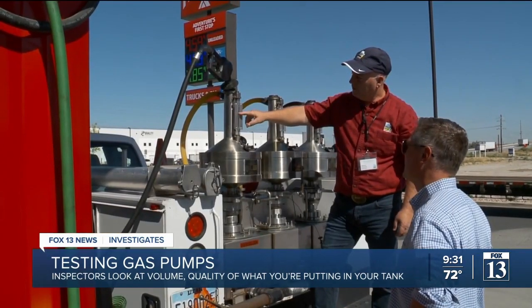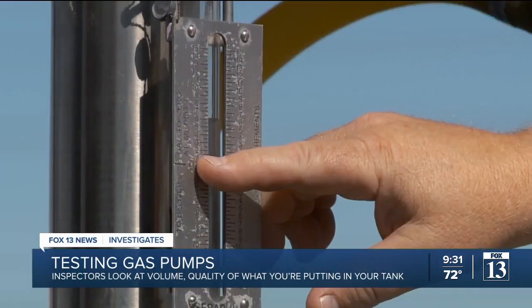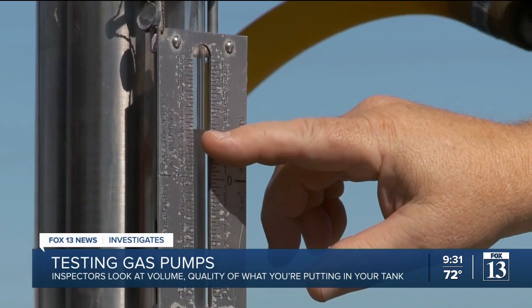Here's the zero and here's your six. Making sure your gas pump is accurate is this guy's job. One, two, three, four, five, six cubic inches.